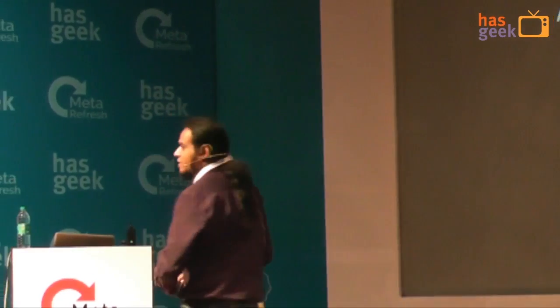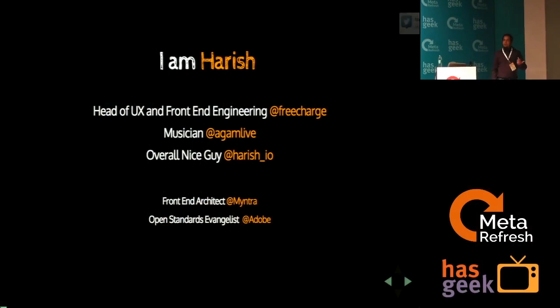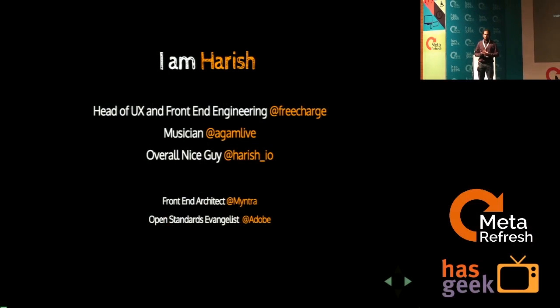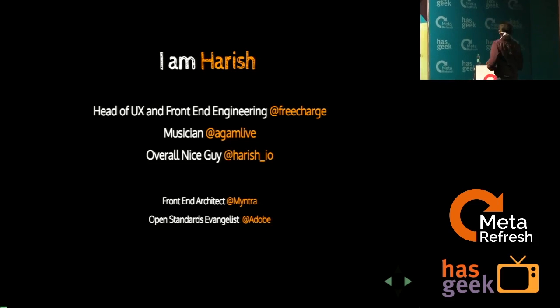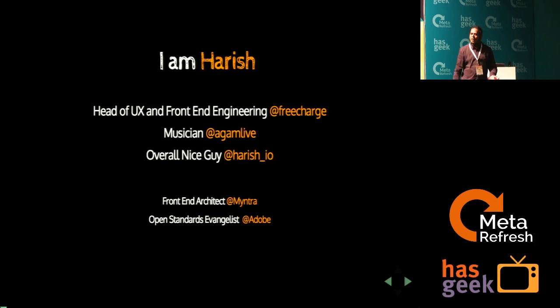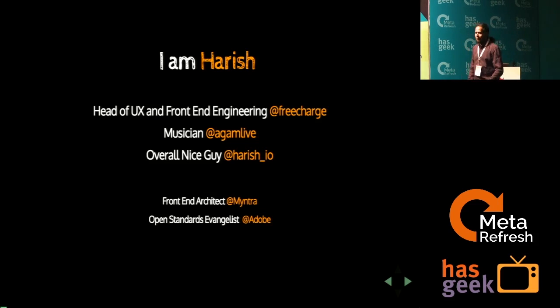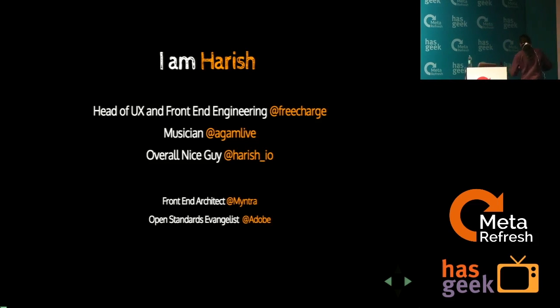What this session is really not about is how we changed the world by applying crazy front-end engineering technologies to build something nobody else has built. This is more of a dialogue, an honest confession of what really went into building a website like freecharge.in. It's a startup, a small company that needs to do certain things at a certain pace.